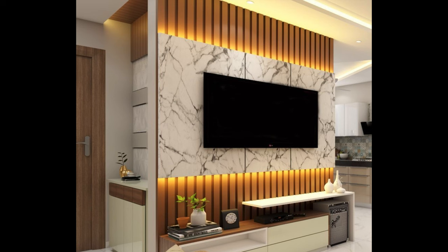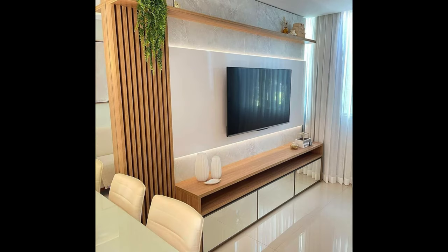Dual Tone Console TV Stand. An elegant contrast of warm wood and crisp white sets this TV console apart from the crowd. A wonderful pick for Scandinavian and mid-century modern homes.